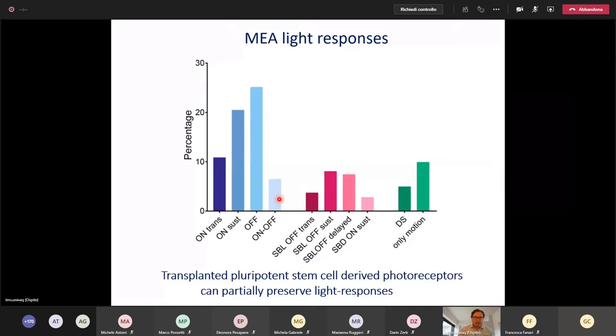In summary, we found quite a diversity of different light responses in these transplanted retinas — most were conventional on and off responses, but there was also a meaningful mass of unconventional and interesting responses, including some basic motion responses with directional preference. Transplanted pluripotent stem cell-derived photoreceptors can partially preserve light responses. This project was accepted this week in Stem Cells.